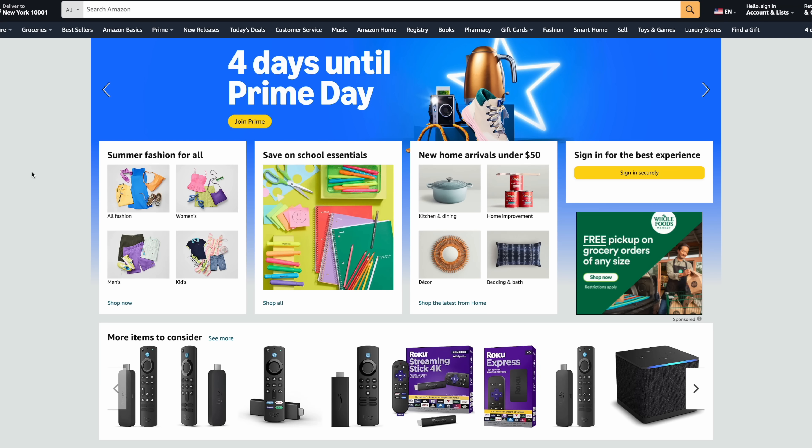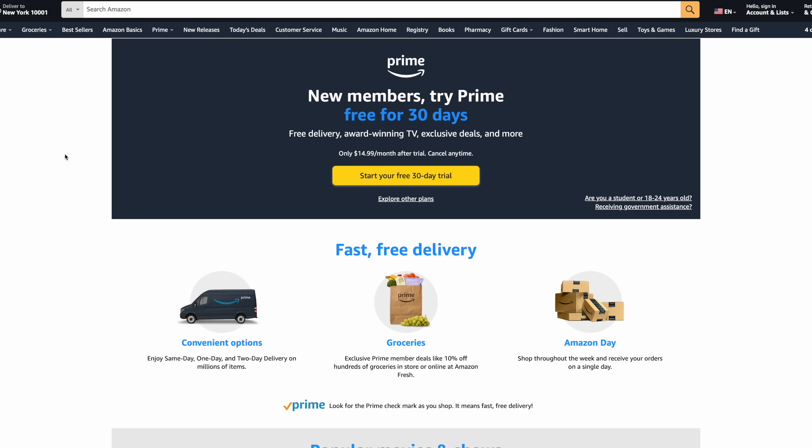Obviously, to get access to these Prime Day deals, you will need to be a Prime member. They've got a free 30-day trial right now, and you can go ahead and cancel before the 30 days is up, or keep it if it's something that you're going to be using. My wife's already got a Prime subscription because she uses it all the time anyway.